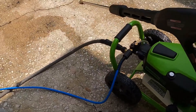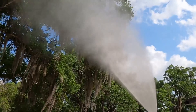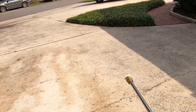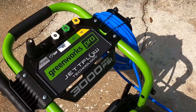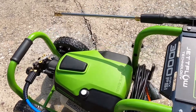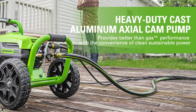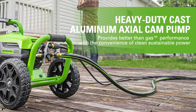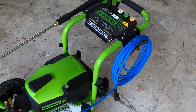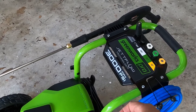Certified by the Pressure Washer Manufacturers Association, this model's PSI and GPM ratings stand as a guarantee of its performance, ensuring that you get the cleaning power you expect. This certification is crucial for those looking for a reliable and effective cleaning tool, providing peace of mind that the product meets high industry standards. The heavy-duty cast aluminum axial cam pump at the core of this pressure washer contributes to its better-than-gas performance claim. Additionally, the inclusion of JetFlow technology amplifies its efficiency, delivering up to 50% more flow.